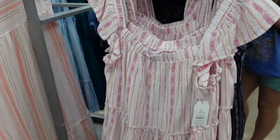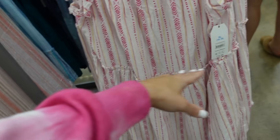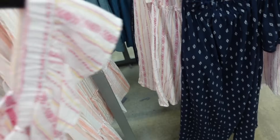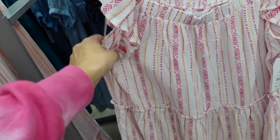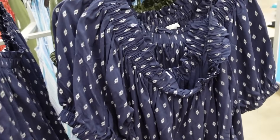Flutter sleeve dresses from Time and True. These have that squared neckline, seam detailing at the waist, nice and flowy, and then elastic. In this white and pink, also comes in a navy. These are $16.98.